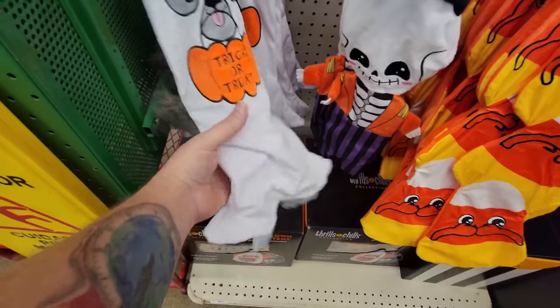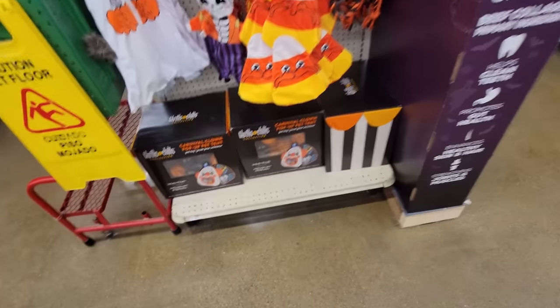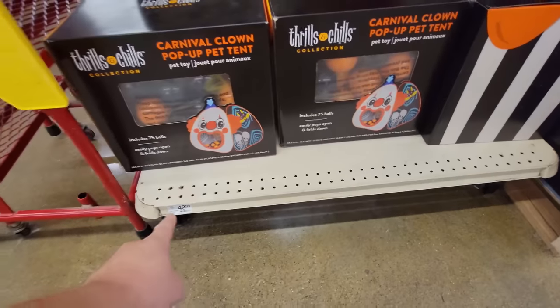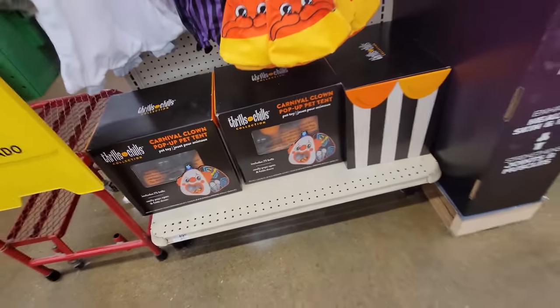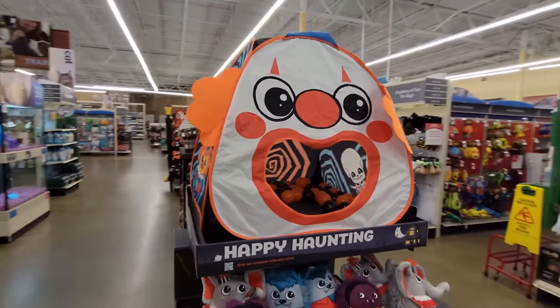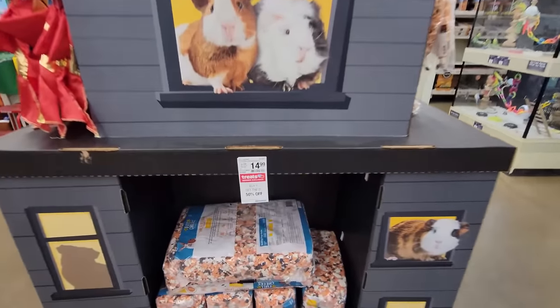There's a squeaker in there somewhere — that one's mighty crinkly though. And here's the carnival clown pop-up tent with balls, and that is $49.99. You can see exactly what it is — that is too funny!